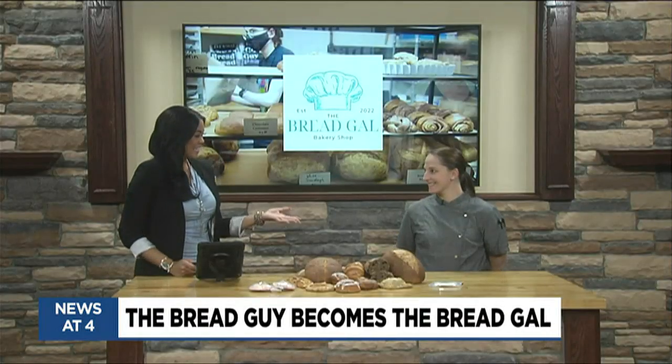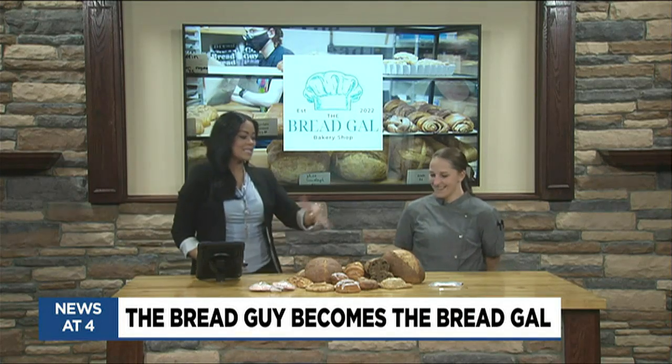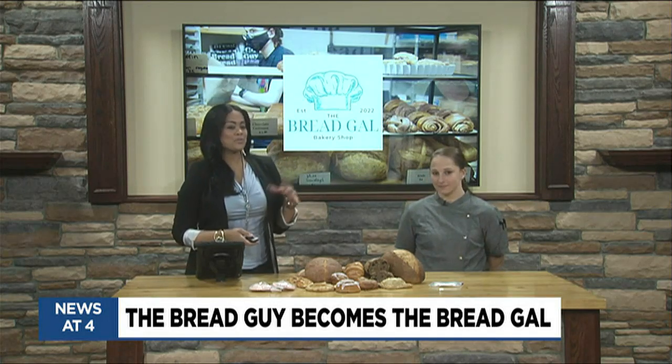Well, well, well, it is time to tempt our taste buds. The Bread Gal is in the house. We are so thrilled to have Maria Austin in our studio today. How are you? I'm great. How are you? I'm doing excellent. Now that you brought out these delicious looking treats, I will take one of everything. Tell us a little bit about the Bread Gal.